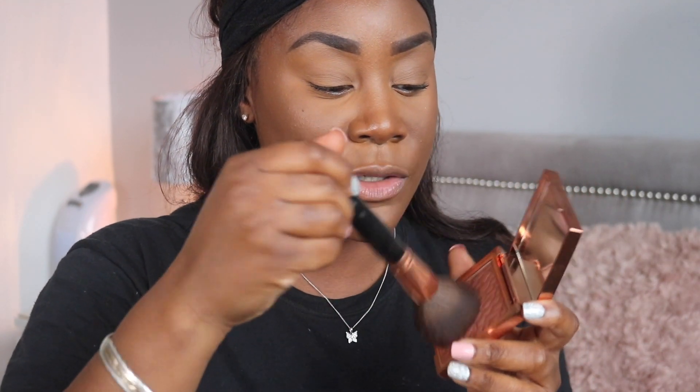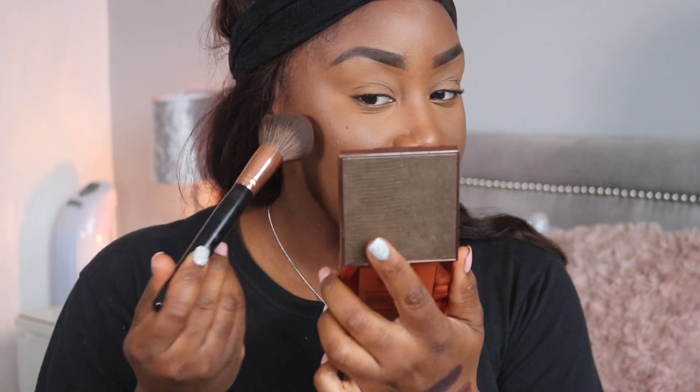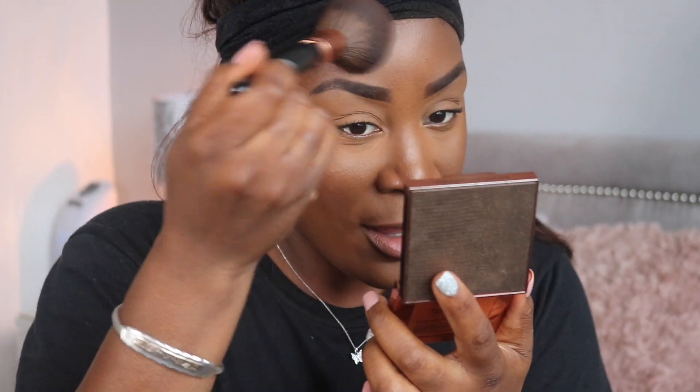Now I'm going to bronze. I'm using the Revolution Pro sculpting bronzer in the shade Enroll. I like to use a warm reddish undertone bronzer to bronze my face, particularly when I go for a cooler-tone contour shade, so I don't have to worry about warming up my face. I'm using the same brush on each side to bronze, and you can immediately see it just changes the shade of the contour and makes everything look a bit more warm.